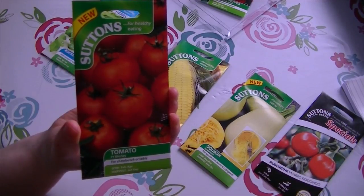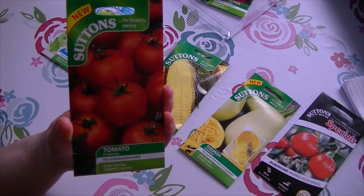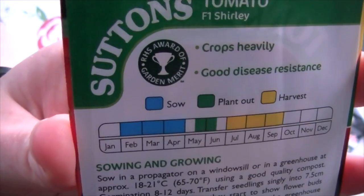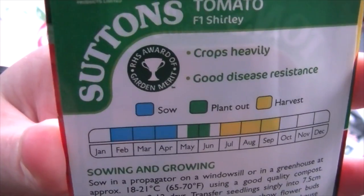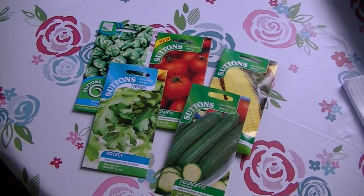Some Shirley tomatoes — I would like to get some other tomatoes as well because I'm a big tomato fan. When I was overwhelmed about what seeds to buy, I heard lots of people mention to look out for the RHS Award of Merit, and that's what these have got. Actually, all of these ones have got an Award of Merit.